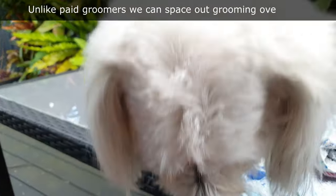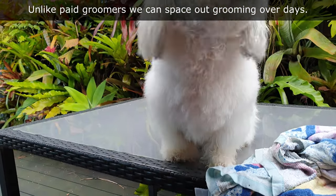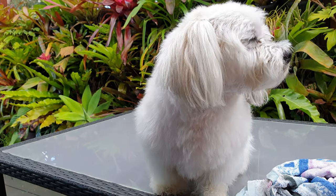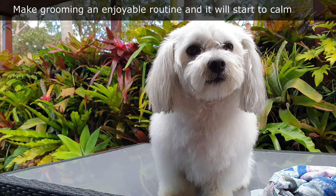Break up the grooming over a number of days — there's no deadline when grooming at home. Unlike a professional groomer, you can break up the routine over a week if needed. It will then relax more, and if you're gentle then it might just ignore you.